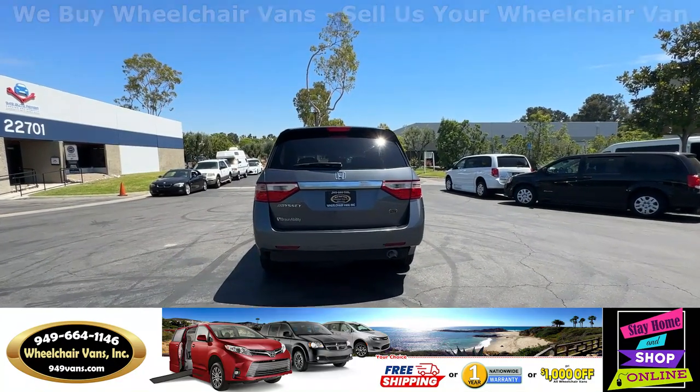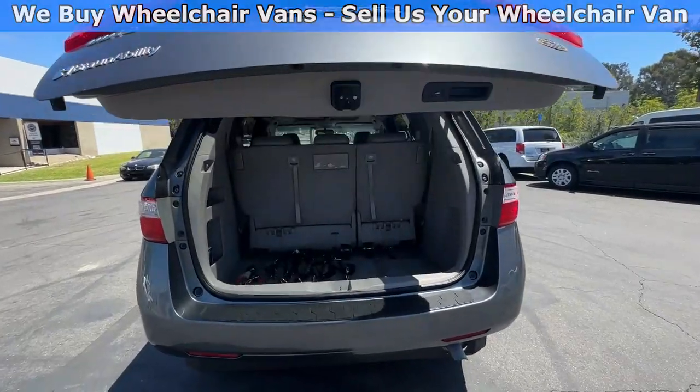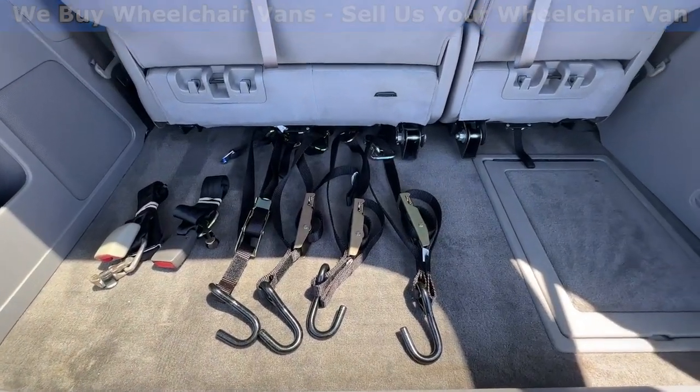Let's go ahead and check out the rear hatch. This one is going to have the automatic liftgate. It will also have a backup camera. And as you guys can see, we provide everyone with a set of manual straps.